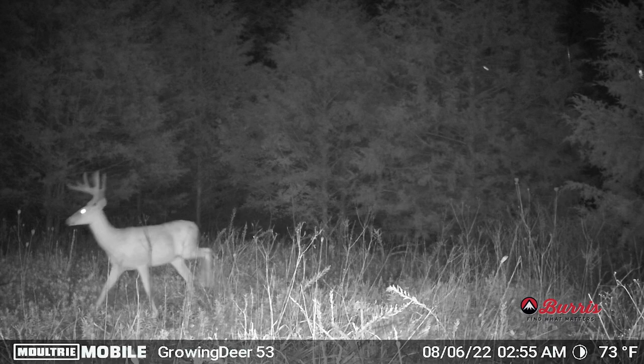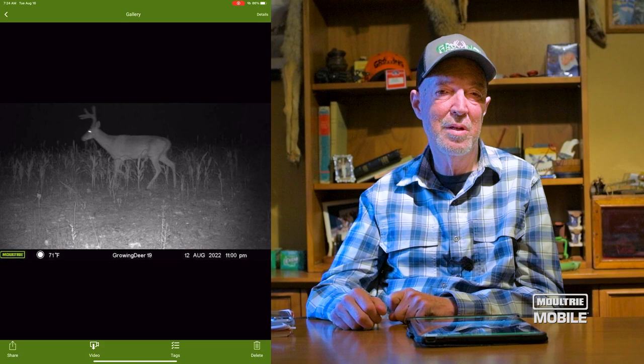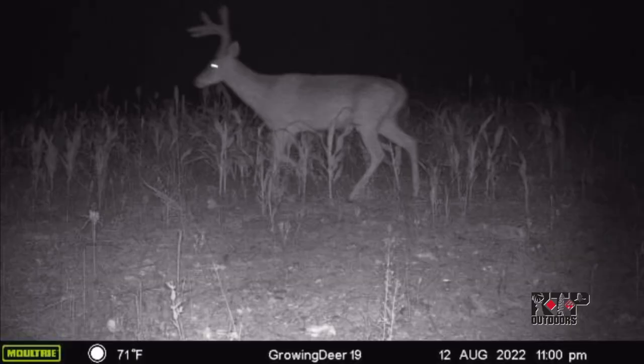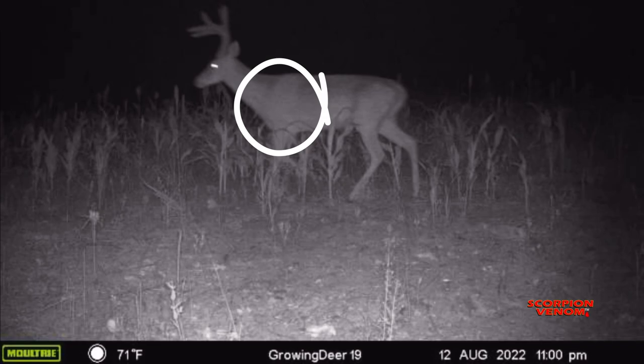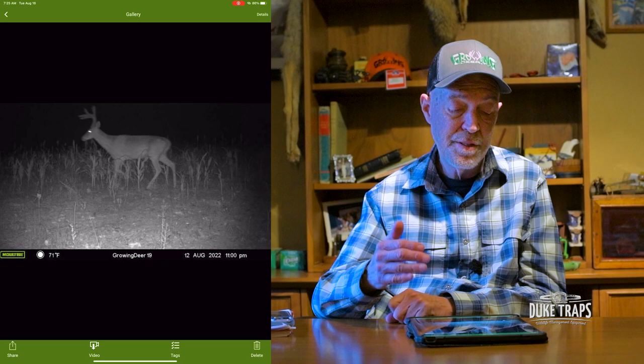The buck I've got pulled up now has a classic body shape of a three-year-old. What comes to my mind is that three-year-old racehorse at the Kentucky Derby — you can tell they're muscled up and they're not a yearling, but they're not fully filled out. They're slick and built to race. That's what a three-year-old buck looks like. What's interesting and why I always encourage people to look at body shape versus antlers is this buck's antlers appear smaller than the two-year-old buck we pulled up.